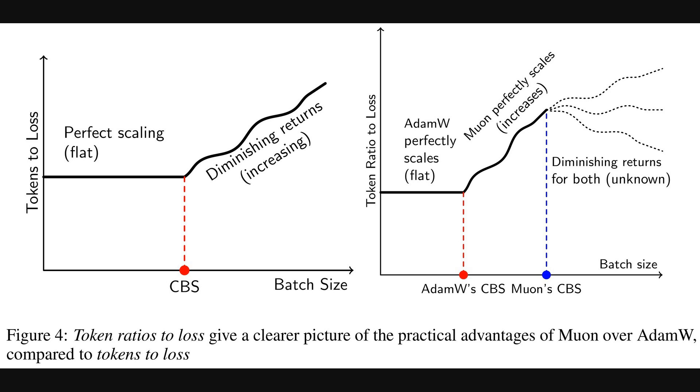The right graph then compares Muon to AdamW. It clearly shows AdamW hits its critical batch size sooner. Muon, however, pushes its own critical batch size much further, maintaining its efficiency with significantly larger batch sizes.